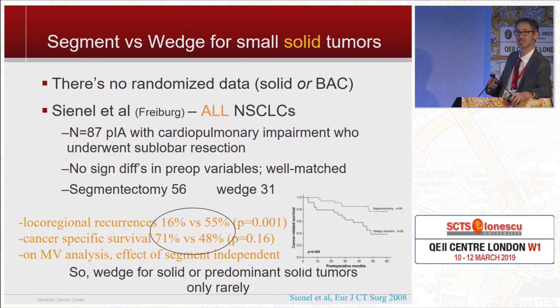There's no randomized data on segmentectomy versus wedge, whether for solid or part-solid tumors. Probably the best study I've seen — almost all solid tumors — shows a pretty substantial difference in a well-matched non-randomized group: local recurrences are three times higher if you do a wedge instead of a segment, and cancer-specific survival is substantially higher, though not quite meeting statistical significance in a small study. So I think if you have a solid old-fashioned lung cancer and the patient needs a sublobar resection — whether for cardiopulmonary impairment or another nodule on the other side — a segmentectomy is better than a wedge resection.